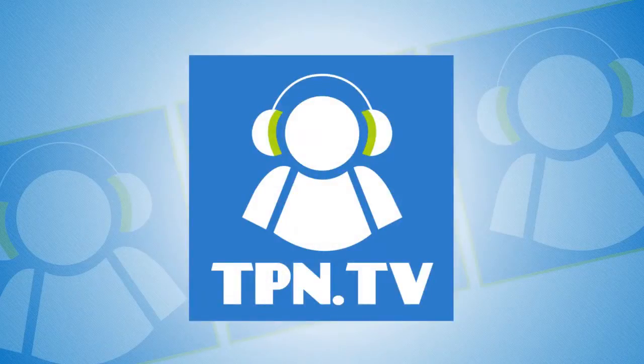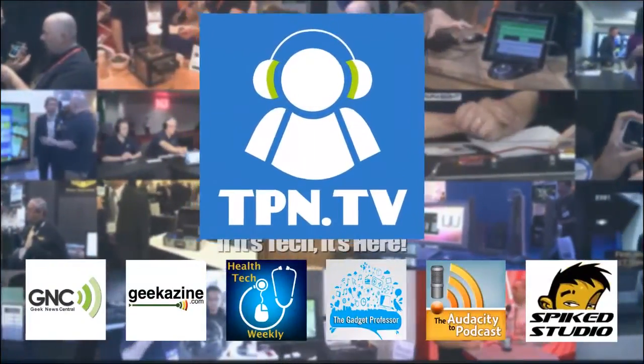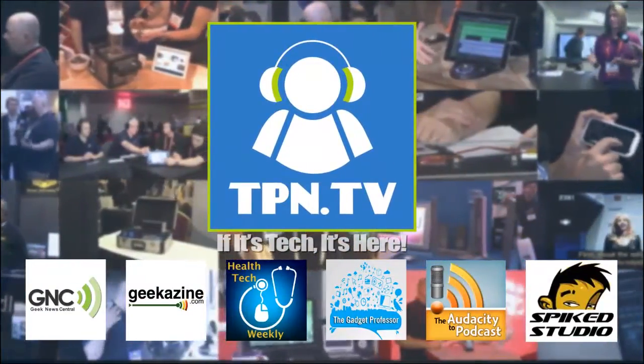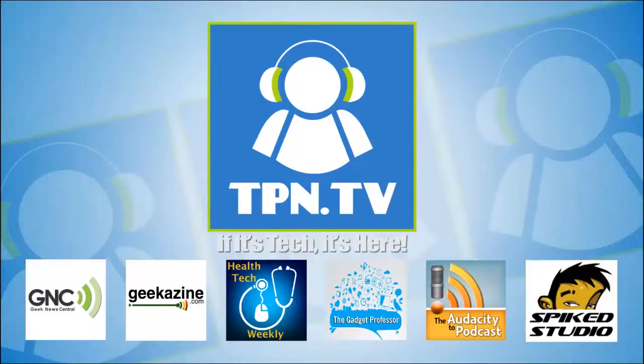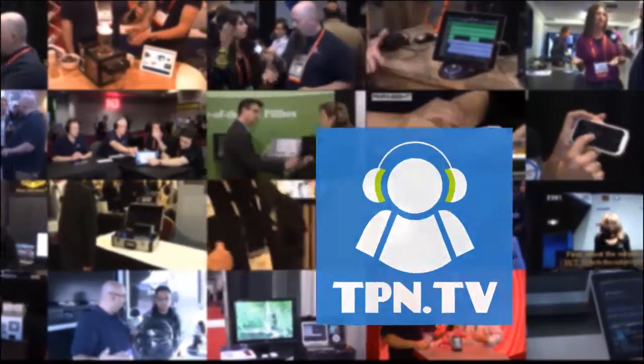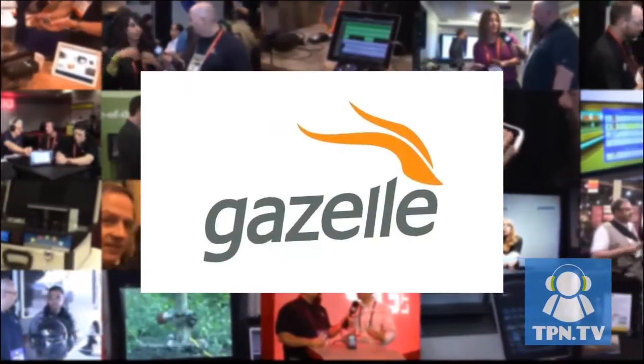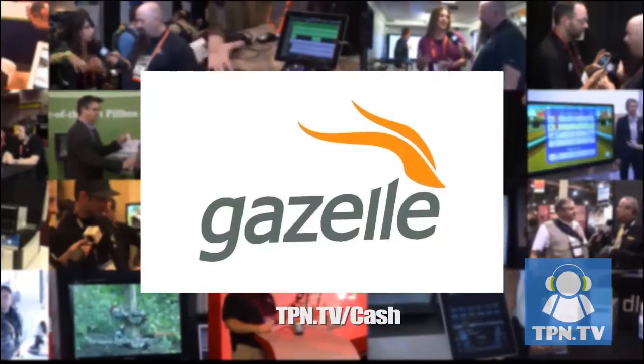This is the Tech Podcast Network. If it's tech, it's here. You're watching CES 2014 coverage of the Tech Podcast Network. TPN.TV partners include Gazelle.com. Turn in your old iPhone into cash. Visit TPN.TV slash cash.